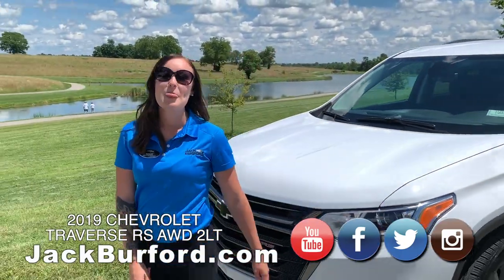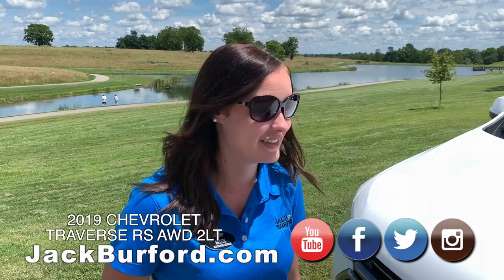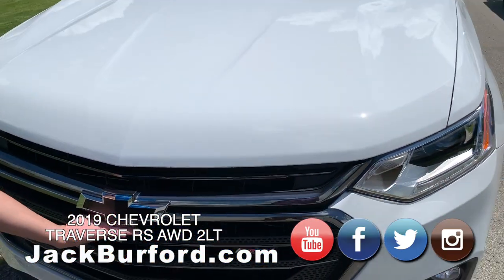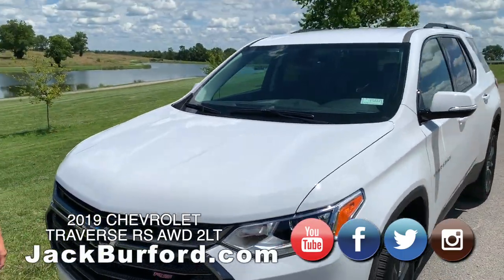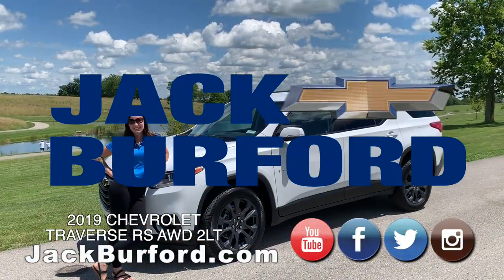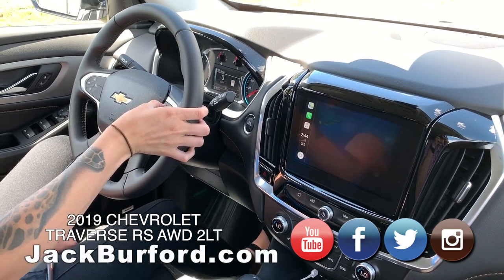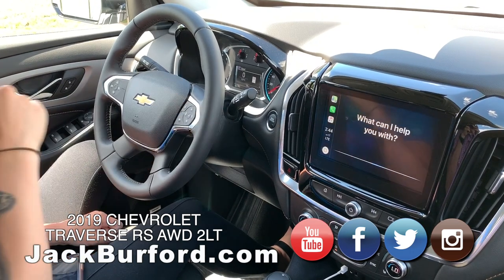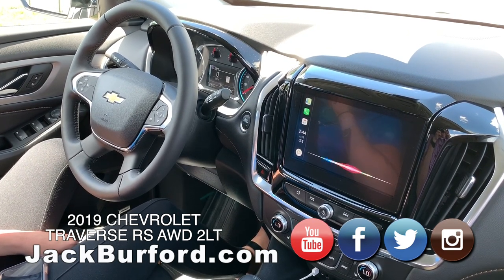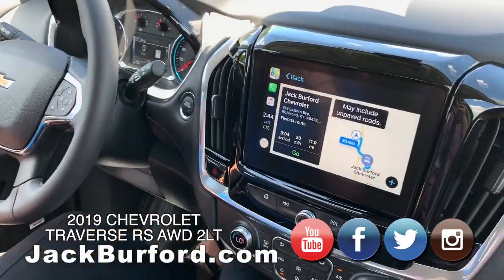So Brooke, everybody wants to test drive their own Chevrolet Traverse — what do you think? I love it, it's powerful, it's beautiful — I would take it home if I could. So where does everybody need to go? Jackburford.com or subscribe to our YouTube channel. It's a very nice vehicle, and this is a perfect setting. I guess you don't know how to get out of here either, do you? I do not. Directions — Jackburford Chevrolet, Richmond, Kentucky. Getting directions to Jackburford Chevrolet. I think the voice is Australian. I love the Australian voice. Thanks everybody for watching — we're going back home now.